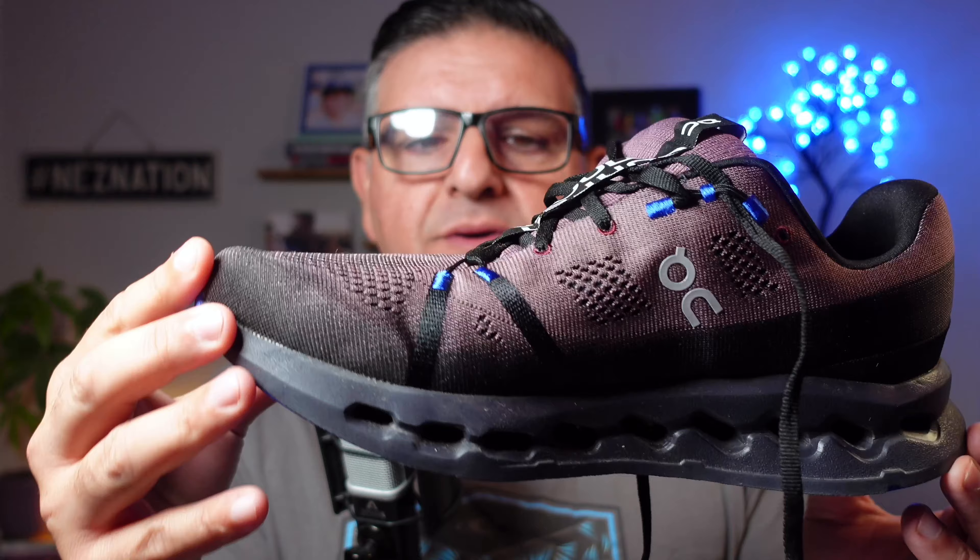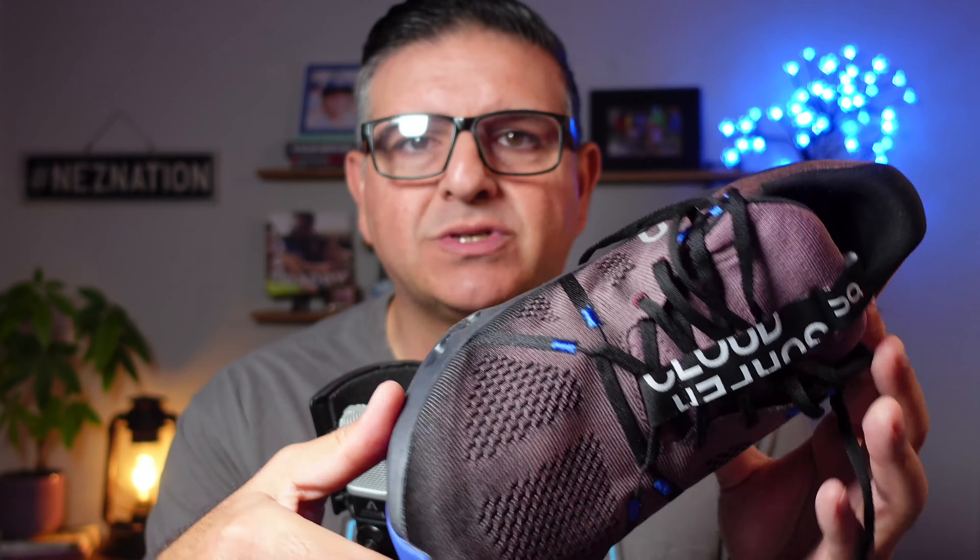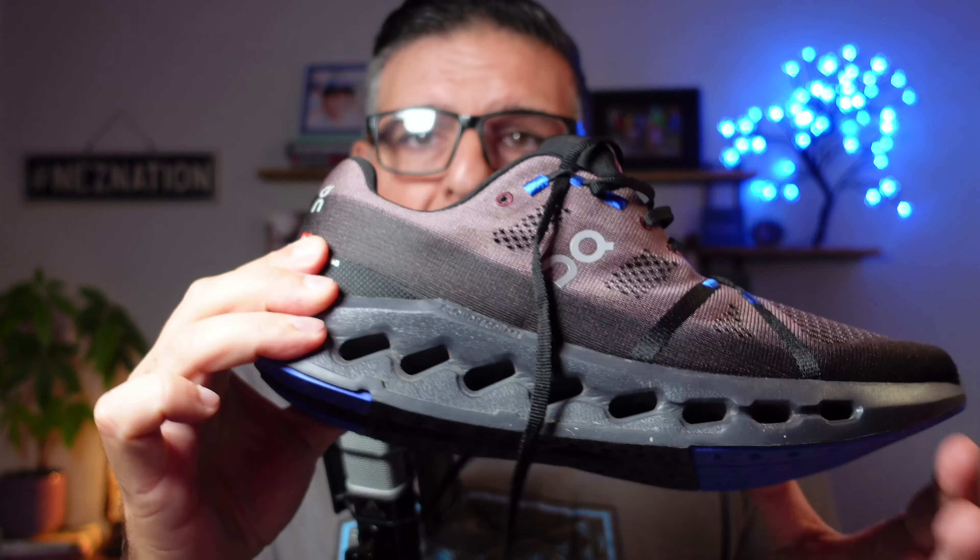I'm here to tell you, as somebody who is a long-time athlete, somebody who walks his dog four or five miles a day, every single day, plays a ton of tennis, actually runs with his wife on the weekends — I'm here to tell you about a shoe that I was severely skeptical about.